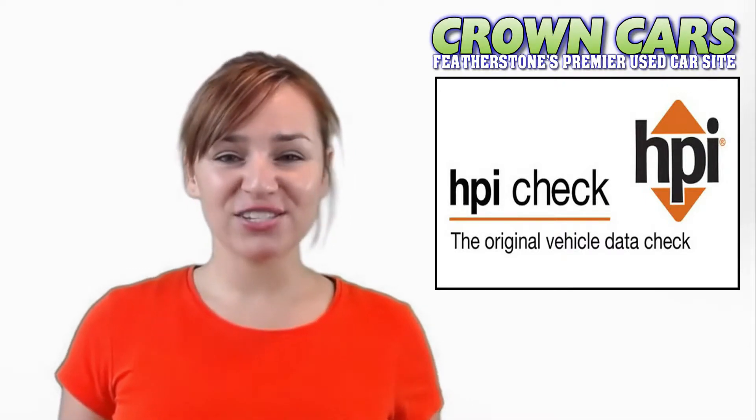All our vehicles are gold checked with HPI, which checks our vehicle for accident damage, stolen vehicles and outstanding finance. They are sold with a comprehensive 93-point written mechanical inspection and 3 months nationwide parts and labour warranty. This can be extended for up to 12 months.